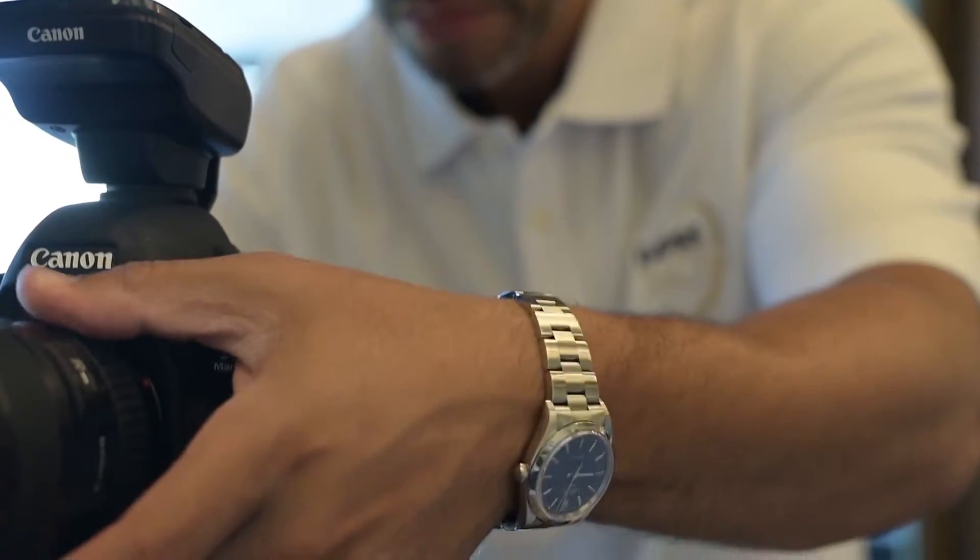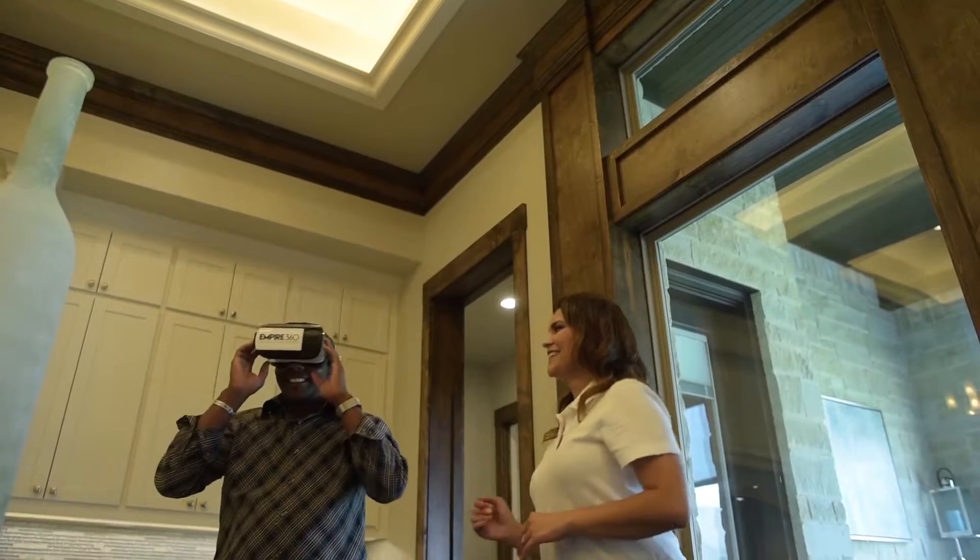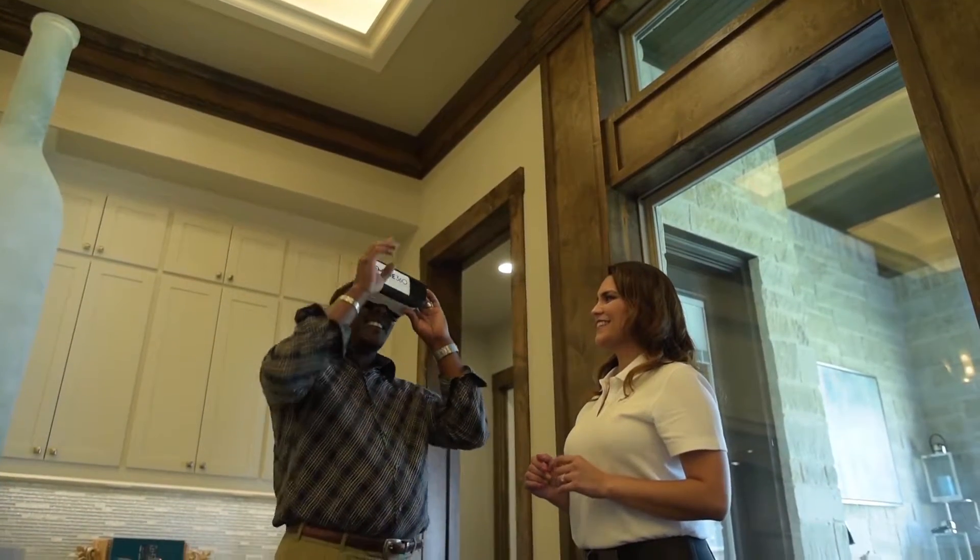At Empire 360, we strive to implement the newest technologies in order to showcase the attributes of any physical space. The biggest difference between pictures and virtual reality is the experience.